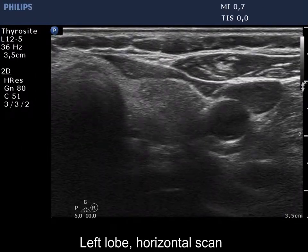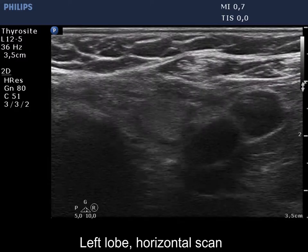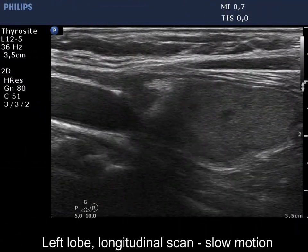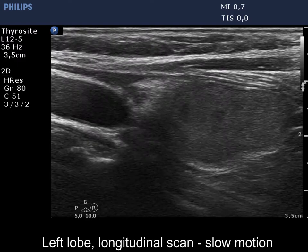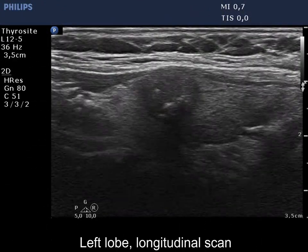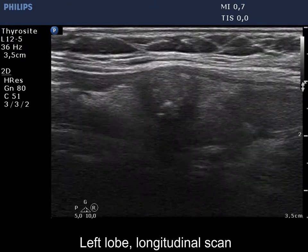There are two nodules in the left lobe: a moderately hypoechoic in the upper and a minimally hypoechoic in the lower part. The latter has lobulated dorsal borders. The upper lesion has microcalcifications and the borders are lobulated.